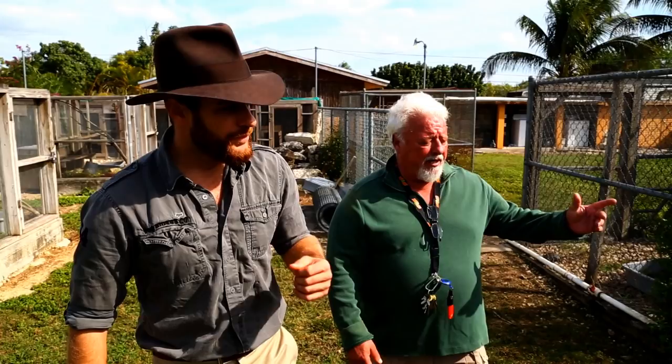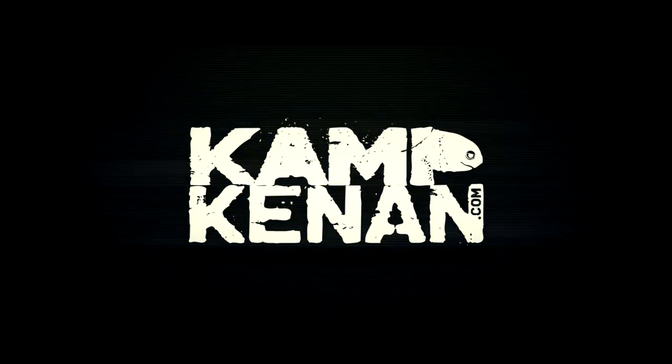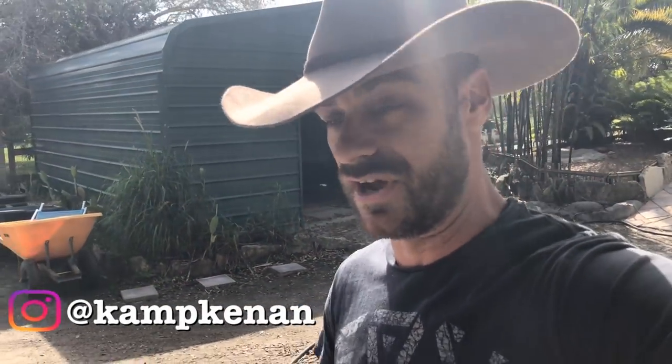You got questions, we've got answers. Just ask Kenan. What's happening everyone? Kenan here, and I just thought I'd do another Ask Camp Kenan. It's Saturday, we gotta get things going.